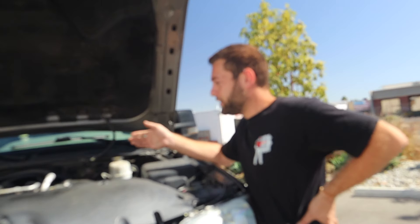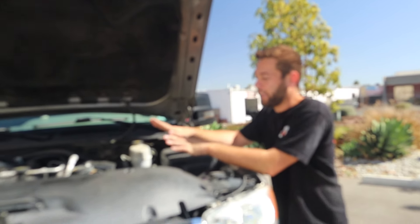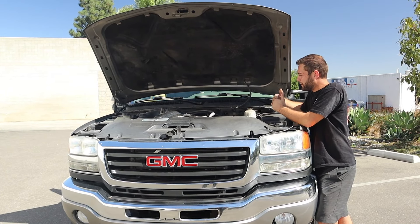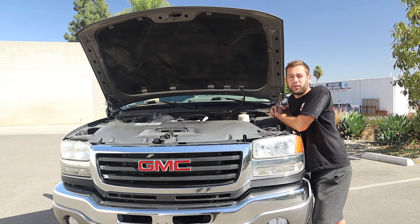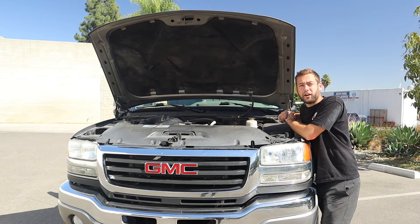Turbo delete, EGR delete, intake heater delete — all the fun stuff. I tried to make it as bare bones as I can so it's as reliable as possible. The LBZ is already pretty reliable as they are, but I just want to get rid of anything that could potentially ruin the motor so I can have this motor go to 200, 300, 400,000 miles with no issues. It's currently at about 150-something, so I've put about 50 to 60,000 miles on it since I've gotten it.